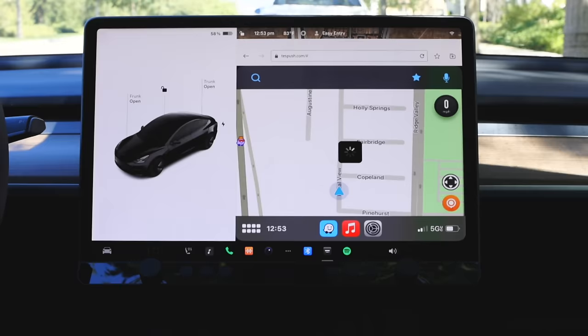Yes, it's legit. Whether you have been an owner for one week, one year, or 10 years, I promise everyone is going to learn something in this video. I guarantee you don't know all of these secrets, so here are 15 amazing Tesla hidden features you need to know right now.